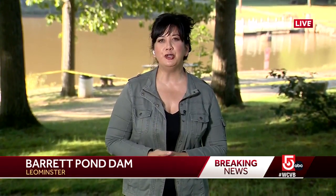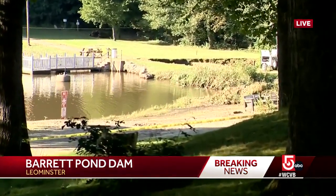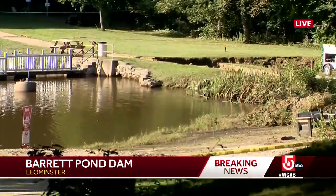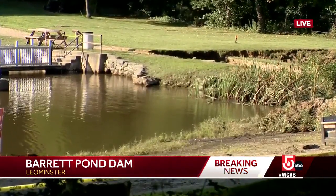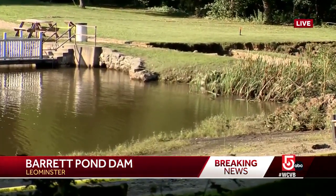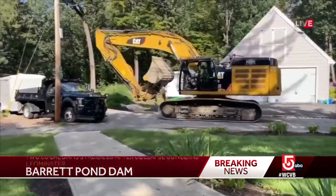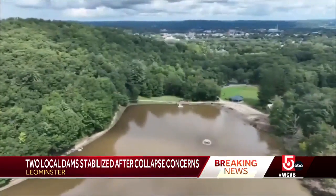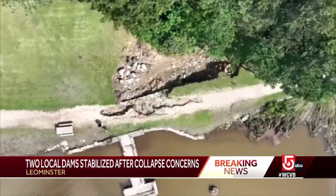A lot of people on edge today, so very good news that this Barrett Park dam has been stabilized according to the city, but there is more work to be done. We are seeing an excavator and other heavy equipment show up here in order to shore this dam up. It is a key point to several busy, populated areas in Lemonster. Some heavy duty equipment rolling in to help shore up a small but critical dam in Barrett Park that could have a huge impact on Lemonster.